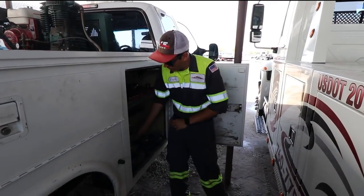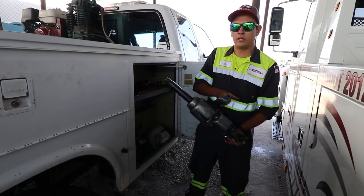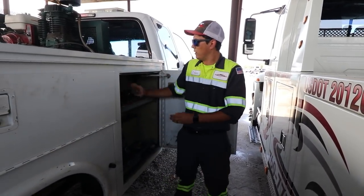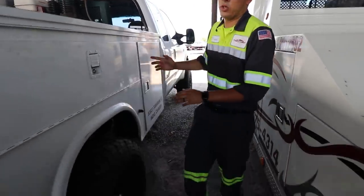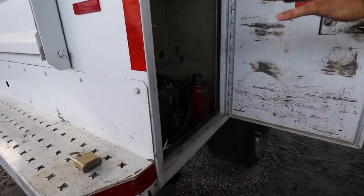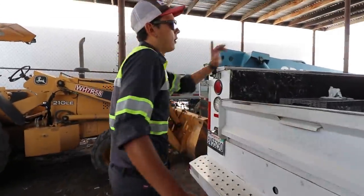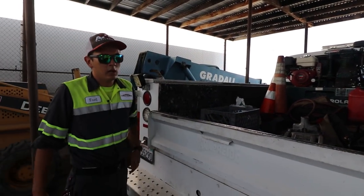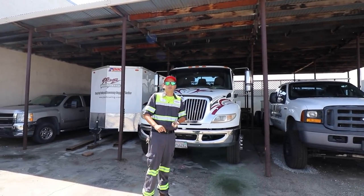Inside the RV service truck we have basic tools to get a tire change done — guns as big as a one-inch impact gun for anything you'd ever need, full socket sets all the way up to the big ones. We've got 20-ton jacks, air jacks for jacking up semis, and in the back a compressor, jack, and cones — basically everything needed to do basic service.